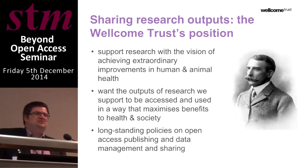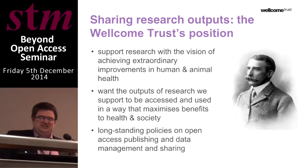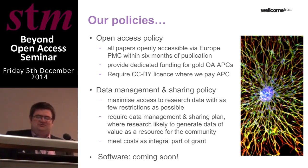Very quickly, for those of you who don't know, Wellcome Trust is a large biomedical research charity. As a charity, something that for many years has been absolutely fundamental to us in terms of achieving our mission and having the greatest possible impact is ensuring that the outputs of the research we support can be accessed and used as widely as possible, ultimately in a way that maximises benefits to health and society.